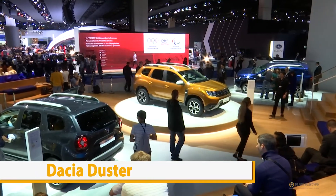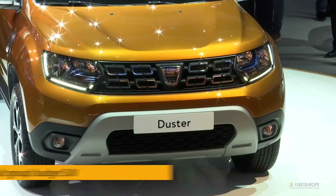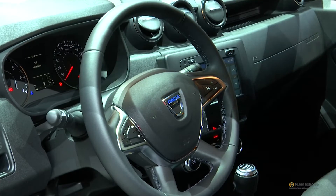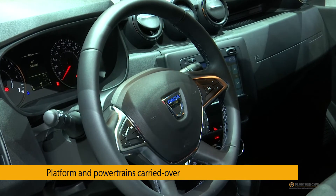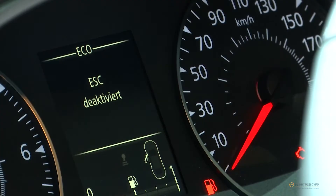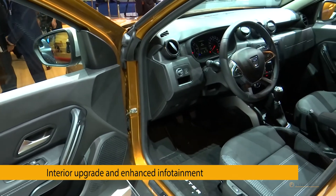'Never change a winning team' seems to have been the motto of Dacia when they were developing the second generation Duster. The result is up to date nonetheless, especially on the inside, with softer materials, a more inspired dashboard, and a few centimeters more space.